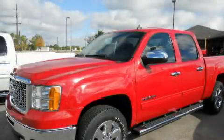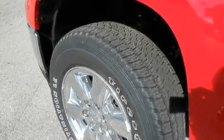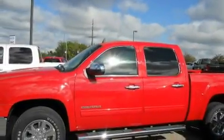This is a 2010 GMC Sierra 1500. It has what you need for work as well as what you want for play. It features a 5.3-liter 8-cylinder engine and a 6-speed automatic transmission.